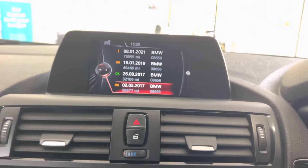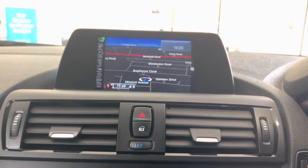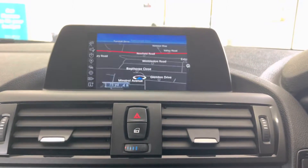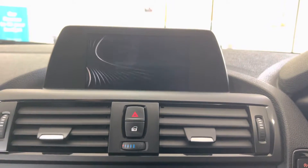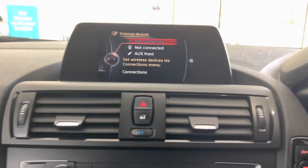The service history is very impressive for this car — it's all with BMW and its last visit was at 75,590 miles. It has Business Navigation and Media, so it has the optional sat-nav, Bluetooth telephone, DAB radio.